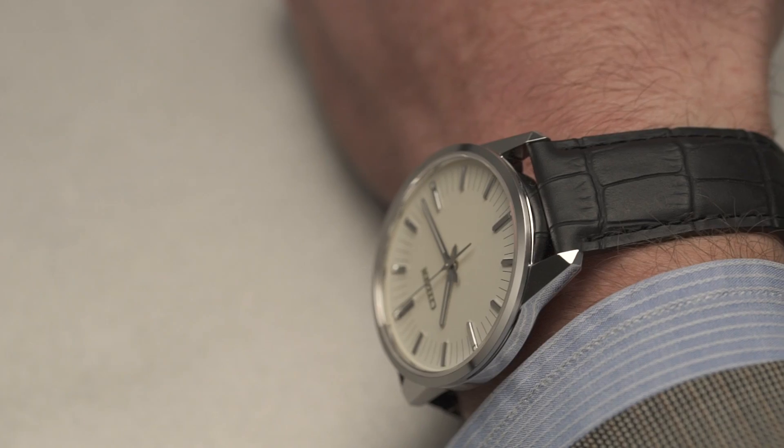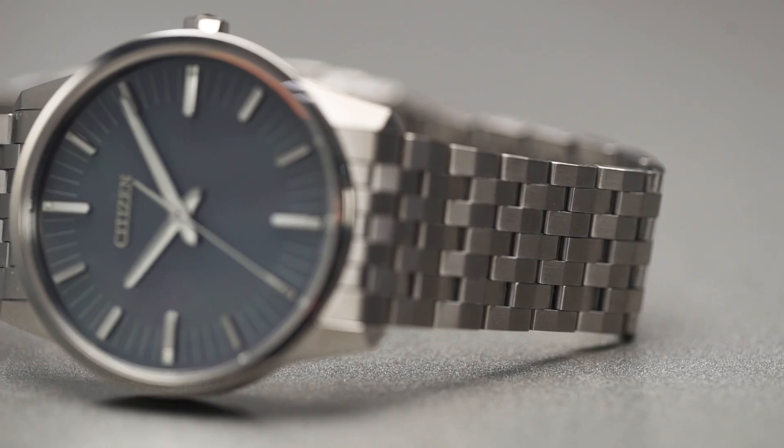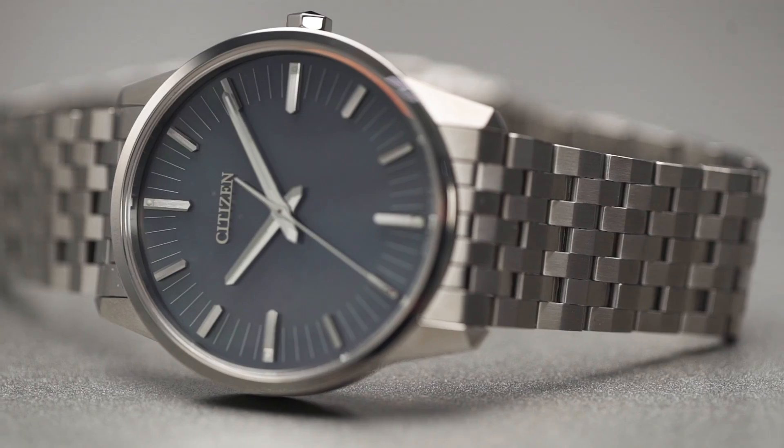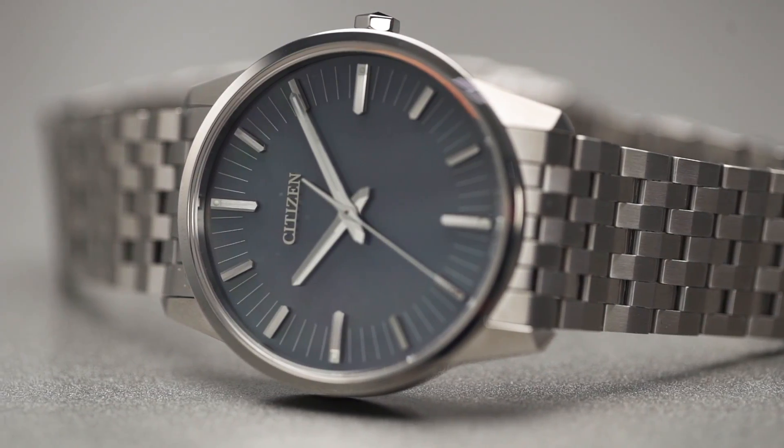This white gold model here is our top model, but we also have two other models which have metal titanium straps. You can see that the design of the straps as well is inspired by the crystal shape, and when the light hits it, it refracts in beautiful ways.